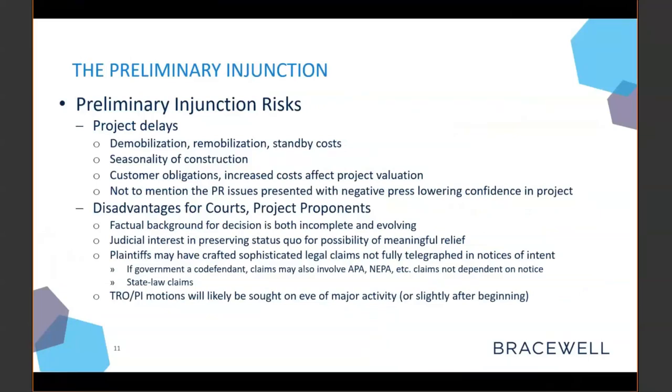Thanks, Ryan, and thank you all for being here with us today. Obviously each project is different and each citizen suit is different, as project specifics shape and limit the kinds of claims that a plaintiff is going to bring under the kinds of statutes Ryan just talked about. But one common feature of citizen suits brought against projects is the preliminary injunction. In the context of litigation over a project, the preliminary injunction represents an important inflection point — a short period of high-intensity briefing and argument that can have a major effect on your project's bottom line, maybe even its viability.